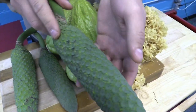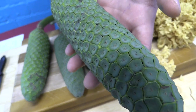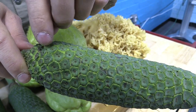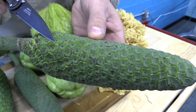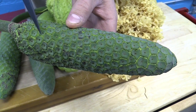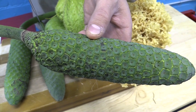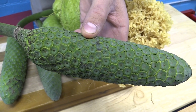Monstera, also known as Swiss cheese fruit or Mexican bread fruit — although it's not related to the traditional bread fruit — has this cylindrical, reptile-like fruit and these little hexagon-shaped tiles on its exterior. How you can tell when this is ripe is they'll start falling off; these tiles will just start dropping off naturally by themselves. Underneath that are these kernels of fruit with a really delicious custard-like texture reminiscent of pineapple, banana, mango.